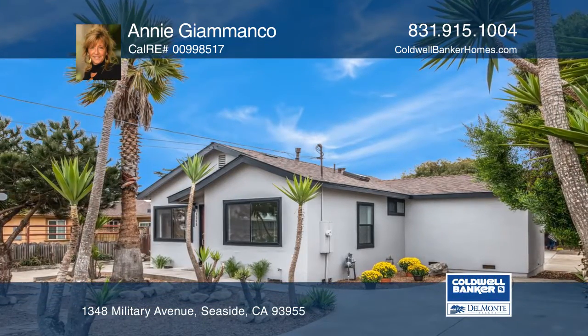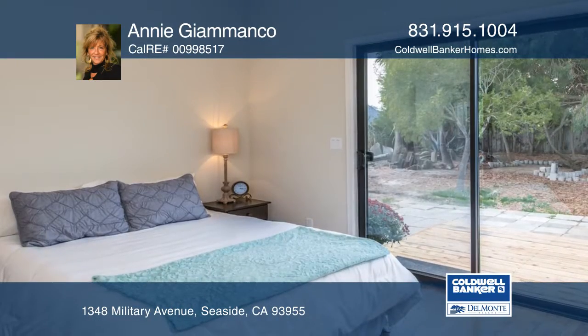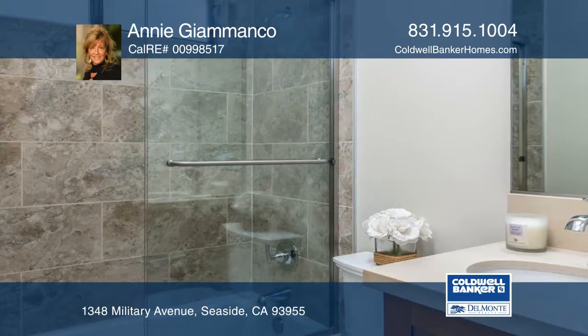This two-bedroom, two-bath home has been recently remodeled. The kitchen features quartz countertops and stainless steel appliances under vaulted ceilings. The master bedroom features a large walk-in closet, a private bath, and sliding doors leading out to the backyard.